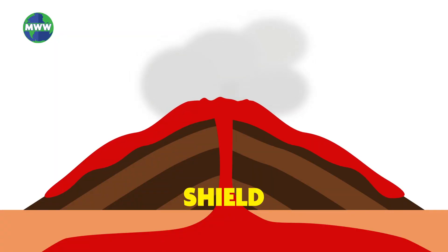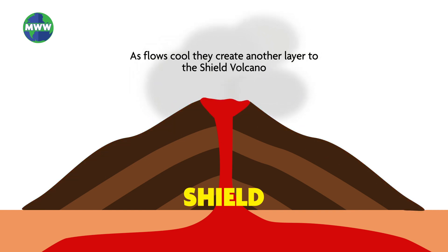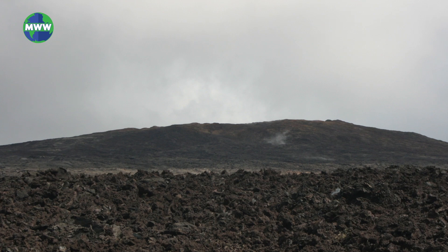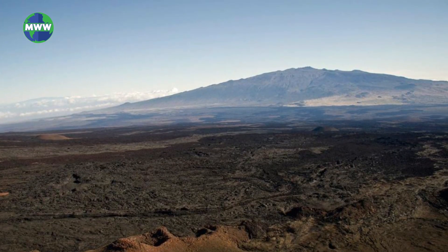Shield volcanoes form from lava flows. Lava pours out of vents in all directions. The flows overlap and as they cool, form a gently sloping dome shape that appears like a shield from a distance. Some of the biggest volcanoes are shield volcanoes. In some areas in the U.S., they span from 3 to 4 miles wide with heights reaching 2,000 feet.